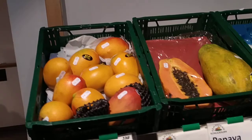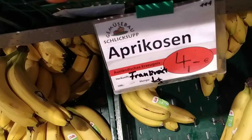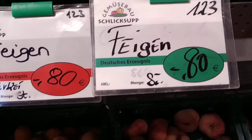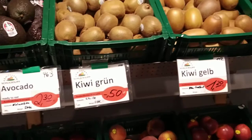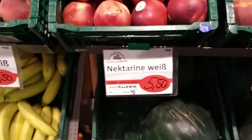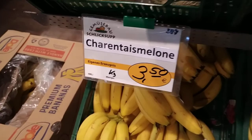The bananas and mangoes are obviously not from here. It says 'eigenes Erzeugnis' — that means their own production, so this is from their own farm. 'Ausländisches Erzeugnis' means production from abroad, 'deutsches Erzeugnis' means it's from Germany. They even mark imported fruit in red so nobody can claim they're selling other people's produce as their own. If it's from their own farm, they write it clearly. Lots of apples, most of them from Germany.